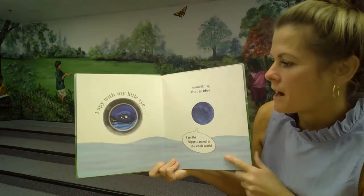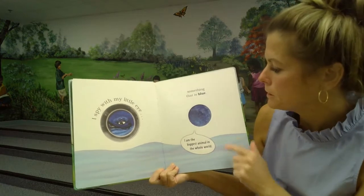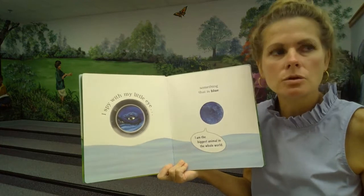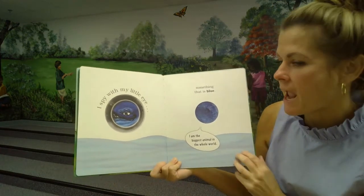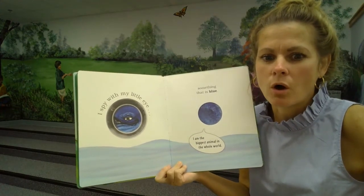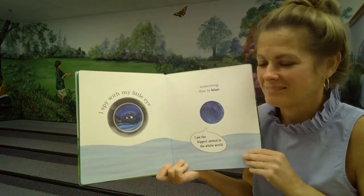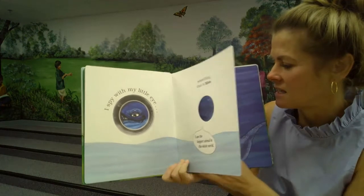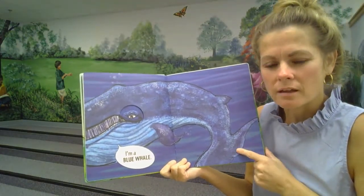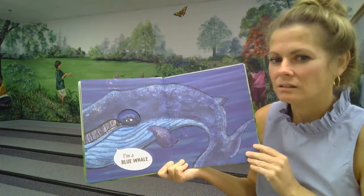I spy with my little eye something that is blue. What could it be? Something blue. I am the biggest animal in the whole world. Are you ready to find out? I am a... Do you know what that is? That is a blue whale. Wow.